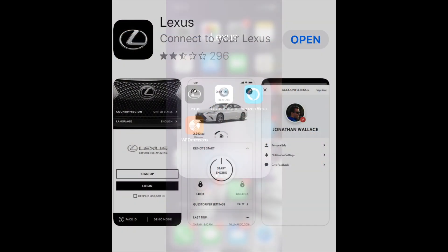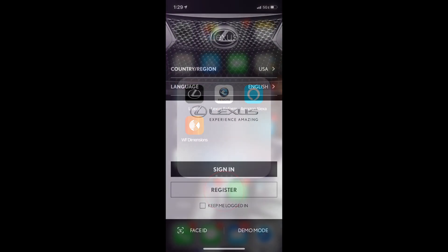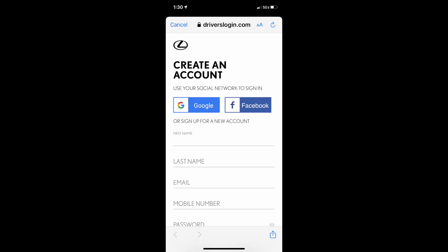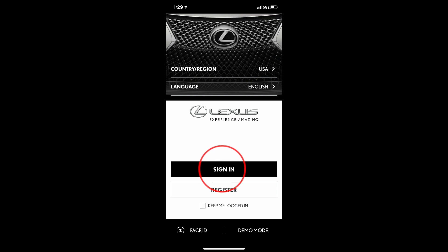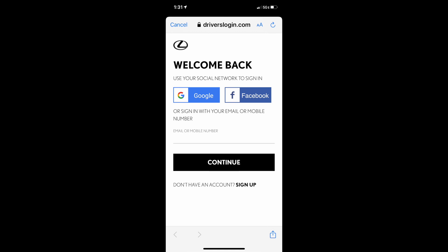Once you've downloaded the app, locate it on your phone and click to open. If you don't have an account, click Register and simply follow the prompts to register. If you already have an account, go ahead and click Sign In. It's going to ask to use your LexusDrivers.com account — make sure that you do. The logins need to be identical.